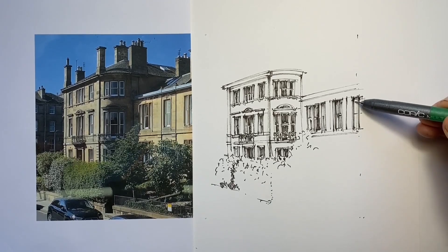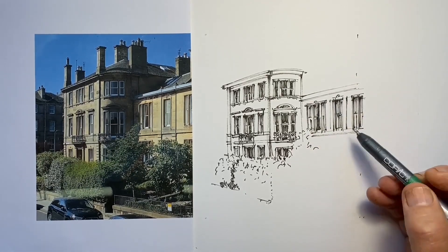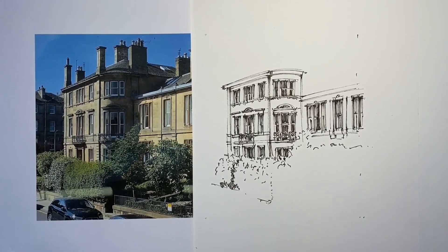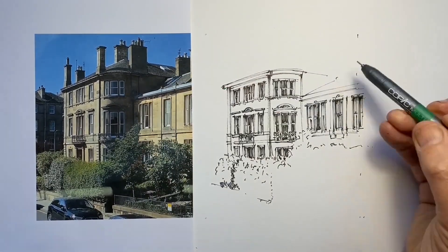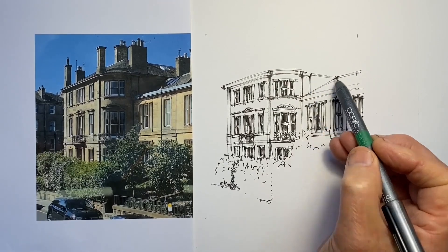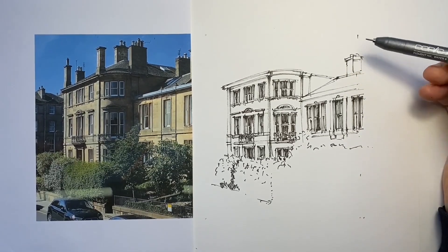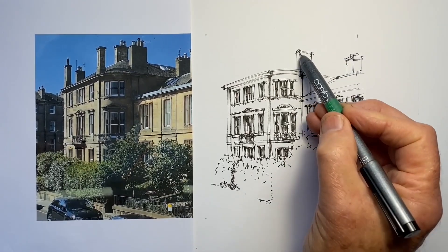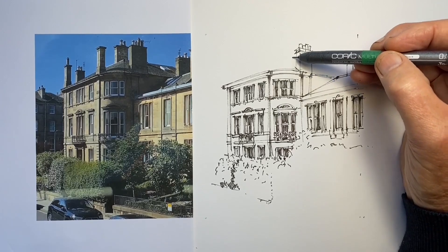I'm just doing these sash windows, and I'm trying to reflect the fact that the lower window does look set back slightly to the upper one from this view. I'm also just reserving space for the large shrubs underneath. Now starting to work on some of the more peripheral details, and we'll start on the roofline. At this point I'm halfway through my drawing time — I've just taken 15 minutes to do what's been done here — and the rest of the drawing will be done in 15 minutes. I move much faster in the second half of the drawing.